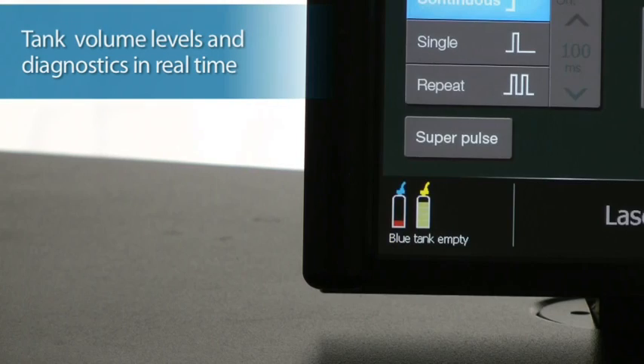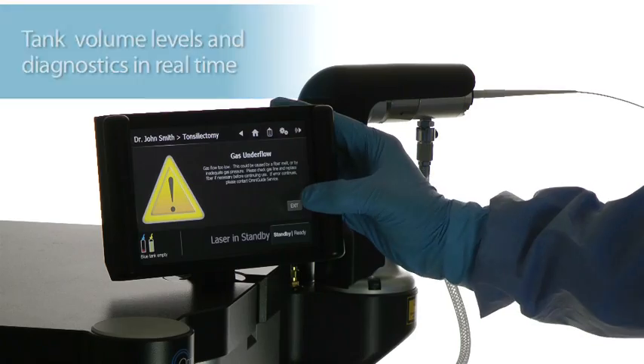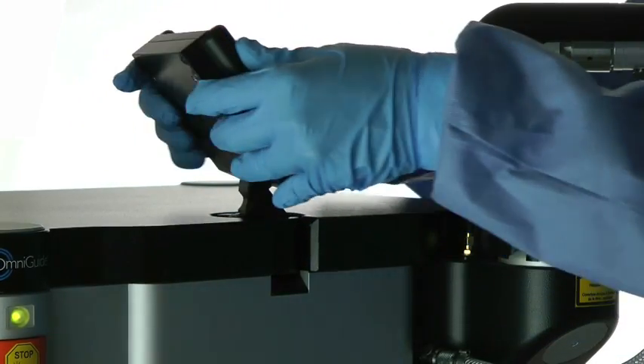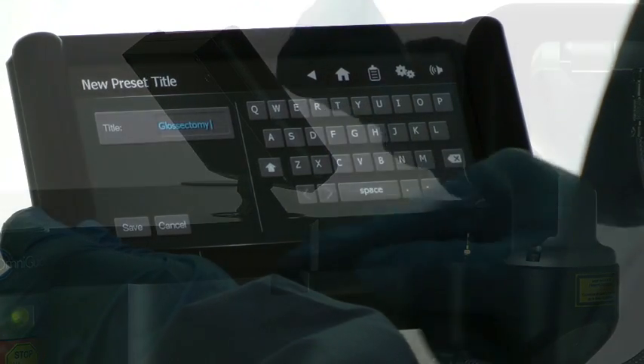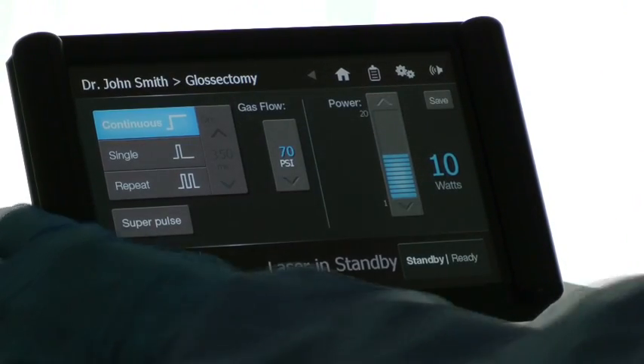Tank volume levels and system diagnostics are reported in real time. Fels 25A IntelliGuide's computer-controlled functions ensure consistent system performance and reduced operating room staff interaction with the laser during use.